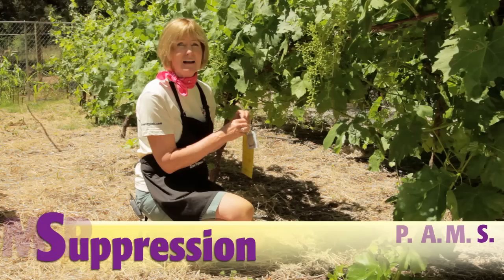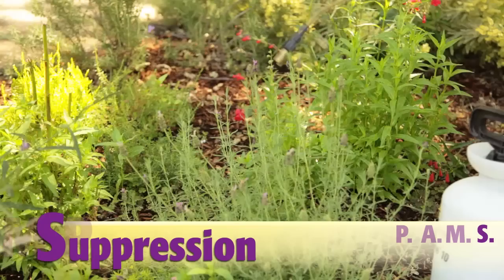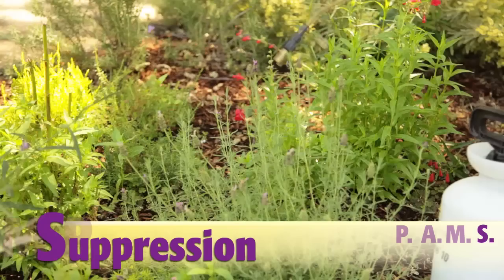Suppression techniques include weeding. You can use several types of pheromone lures to trap out insects like thrips or cucumber beetles. The suppression technique we're most familiar with is spraying with an insecticide or a fungicide. Spraying should be your last resort since many sprays will kill beneficial insects as well — try the spray first with the least environmental impact.